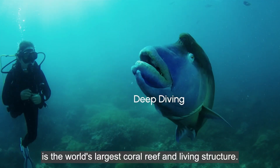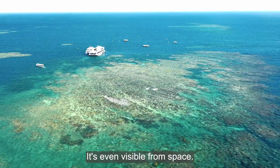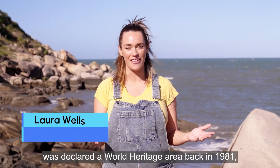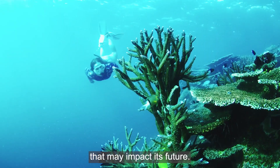The Great Barrier Reef is the world's largest coral reef and living structure. It's even visible from space. This incredibly complex ecosystem was declared a World Heritage Area back in 1981, but it's facing significant threats that may impact its future.